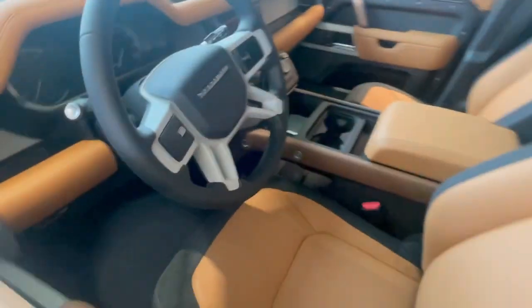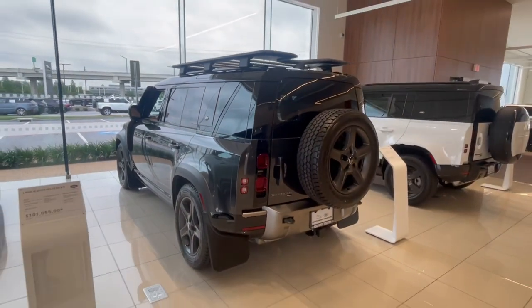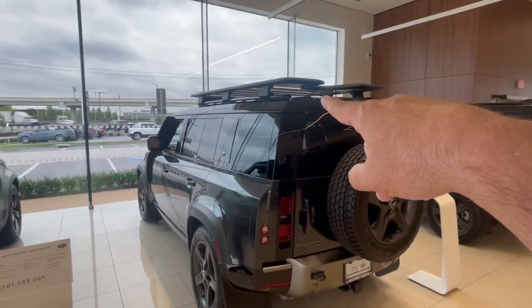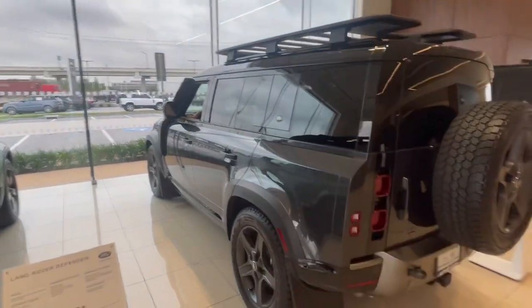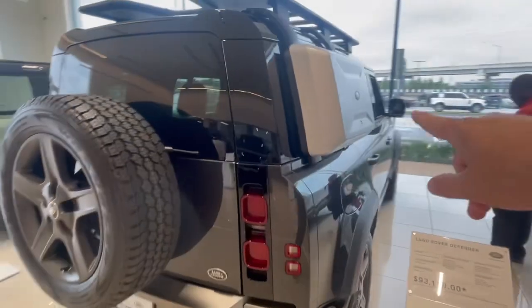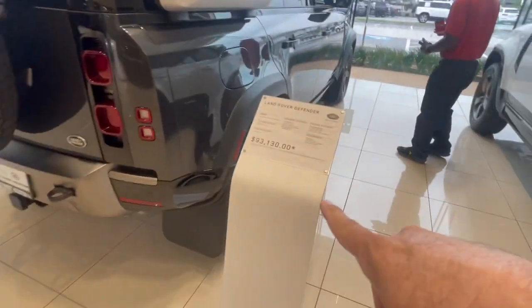This is the vintage tan interior. This is a Carpathian Gray Defender 110. They've added some cool accessories: towing, mud flaps, expedition roof rack, raised air intake — they even have an external storage box right there. We're selling this one at $93,130.